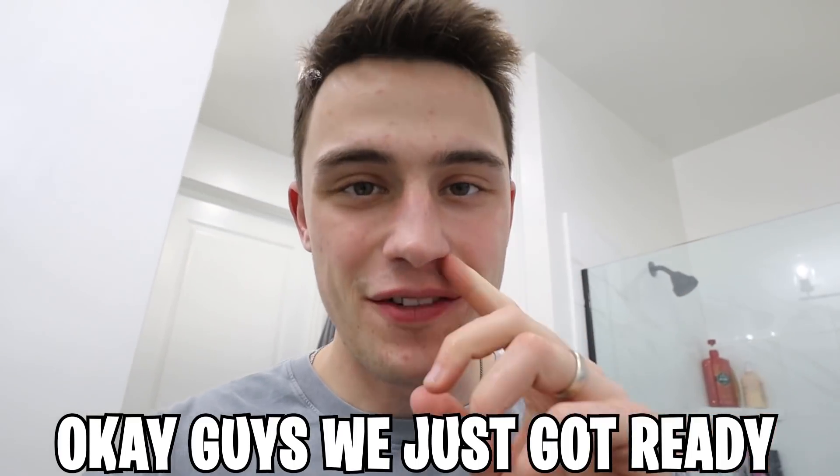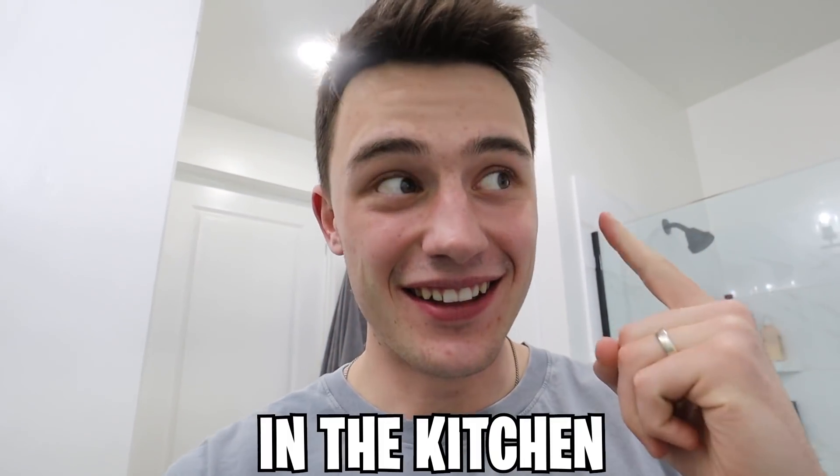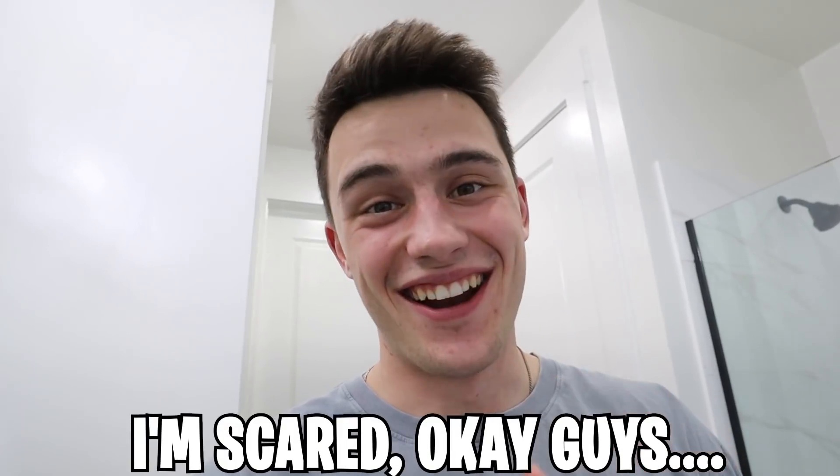Okay guys, we just got ready for the day, just took a shower. I was wearing different clothes and was just in the bathroom. Jessica's out in the kitchen — I'm going to see if I can scare her on the vlog. I'm scared.